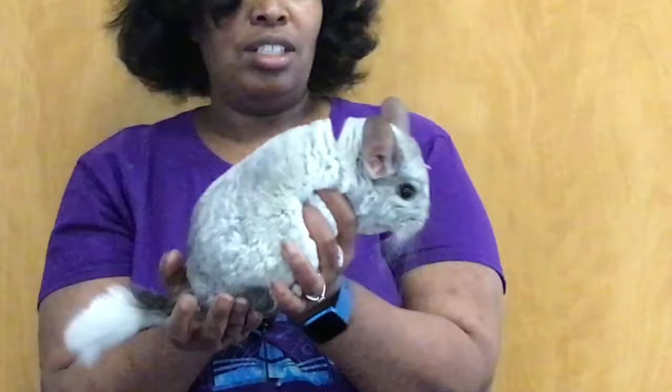This next chinchilla I'm pulling out is Houdini. And I'm pretty sure you all know why he has his name — Houdini. And Houdini is a mosaic chinchilla.